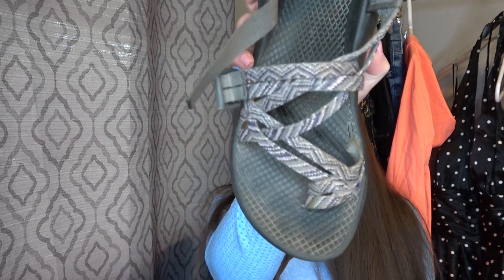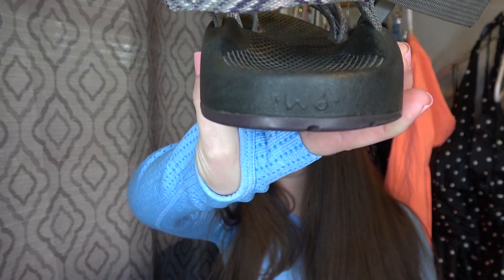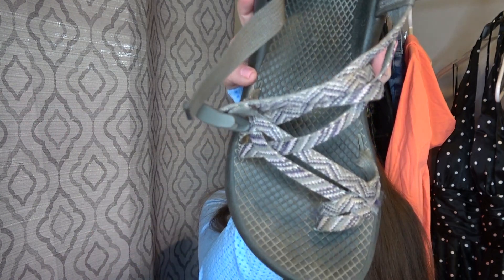I did find a pair of Chacos and these are my size. However, I will be selling them. I definitely need to clean them up — cleaning shoes is literally my least favorite thing. They are a size six, just a pair of women's comfy casual outdoor shoes. My husband thinks I should keep these, but I think I like money better.